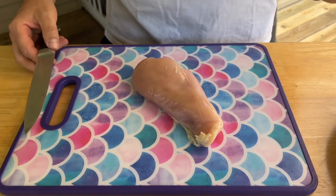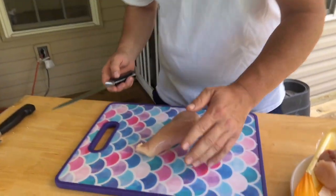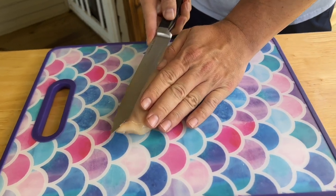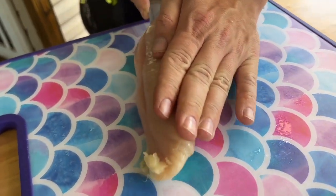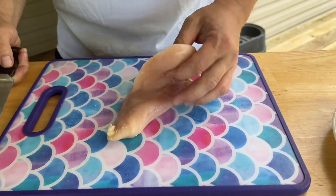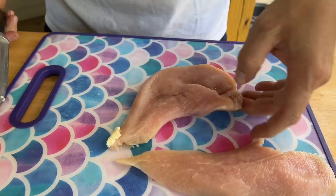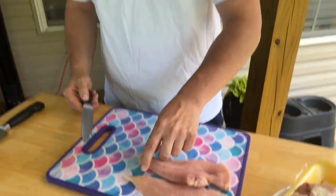First things first — whenever I put chicken on the griddle, I always cut it to make it even. You're worried about a good sear, but you don't want to overcook the thin parts while the fat parts finish. So I just take the chicken and go right down the middle. You don't have to do this, but it makes it so much more even. It's more flavorful too because there's more surface area for your seasoning.